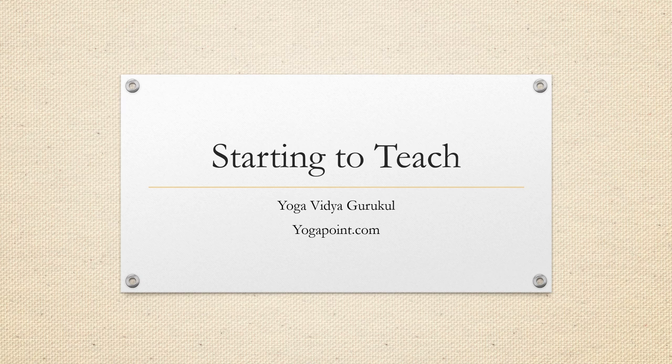Hi everyone! This lecture was put together for when the TTC is finishing and people had been asking what do we do when we go home, like how do we start teaching? This lecture gives you a bit more practical ideas on how you can be starting, what you should be doing, and also a few ideas from our teachers that have come through the ashram.